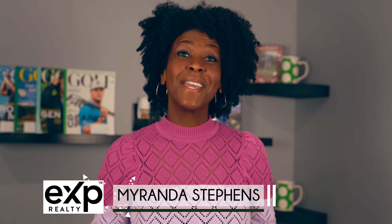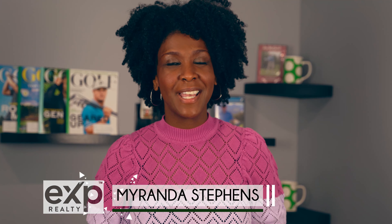Hey everybody, I'm Miranda Stevens with EXP Realty. I'm here in my client's home in Randallstown in one of my favorite rooms. We call it the golf simulator room and it is one cool tricked-out room.